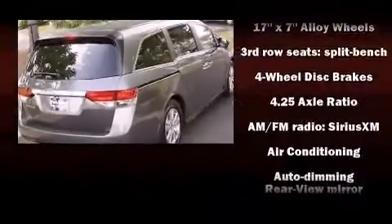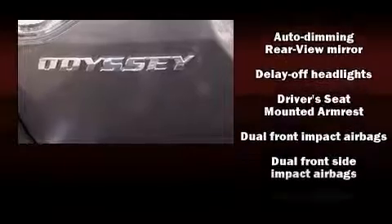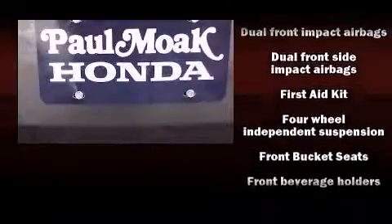Enjoy your favorite music via the stereo system, which includes a CD player with MP3 capability and seven speakers, enhancing the audio experience throughout the interior.